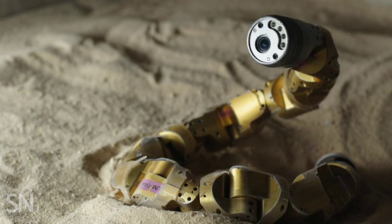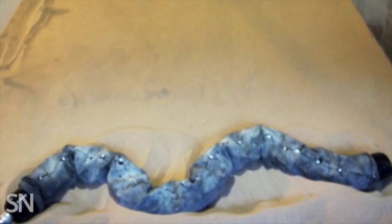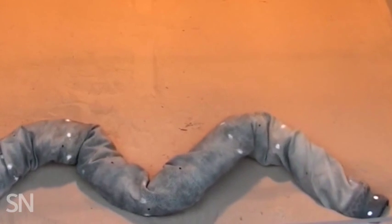The team then tested their idea with a snake-like robot that had been built at Carnegie Mellon University. Using the contact trick from the real rattlesnakes, researchers changed the robot's moves. Finally, it too could work its way up a slope.